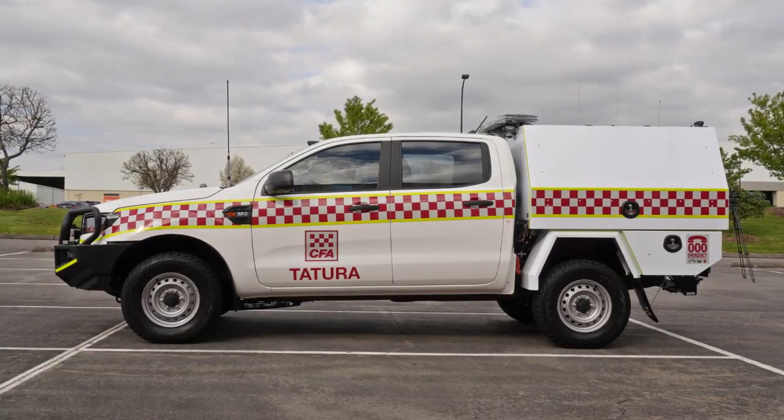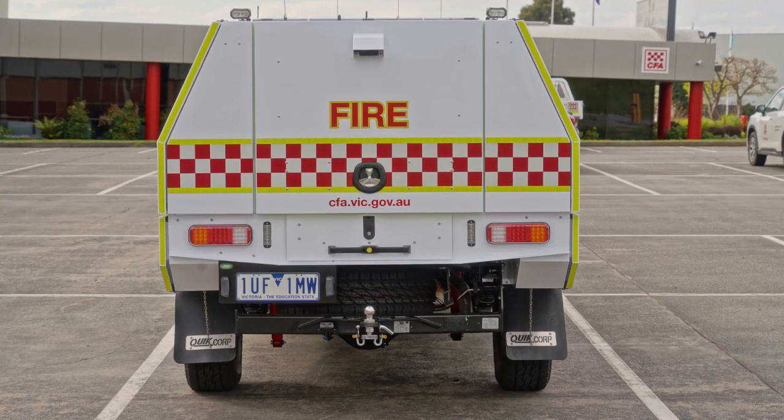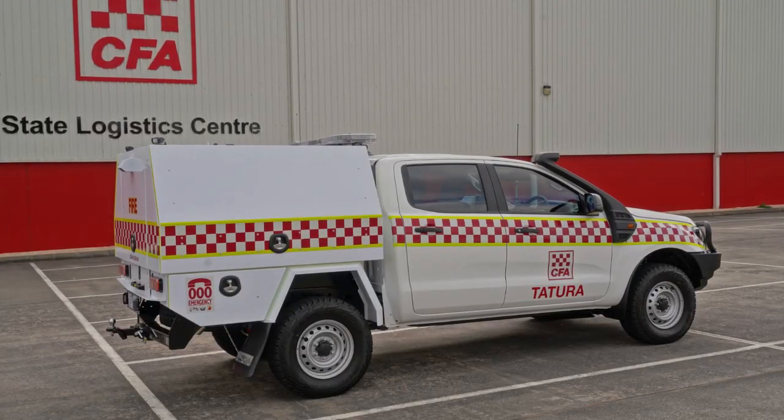These vehicles are built on a Ford Ranger XL 3.2-litre turbo diesel cab chassis, with a 6-speed automatic transmission, and a custom-built body built by Quick Corp in Laverton, Victoria.